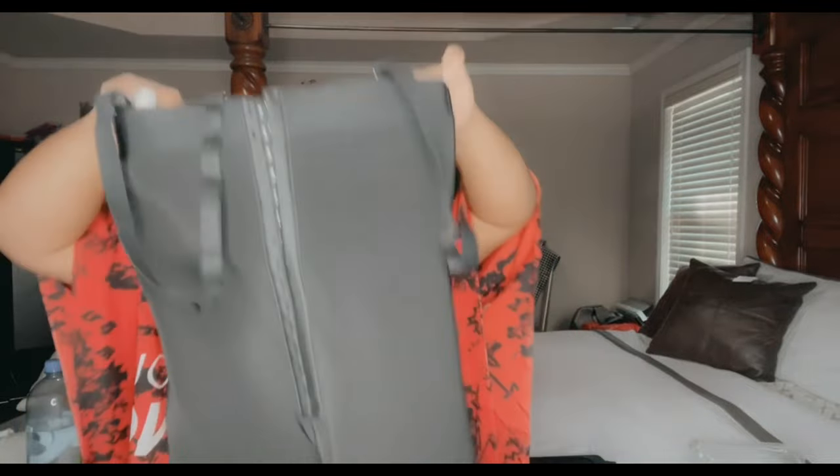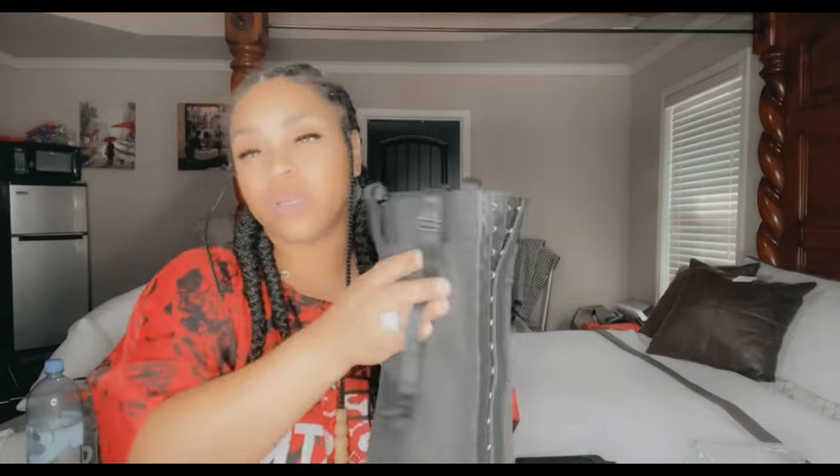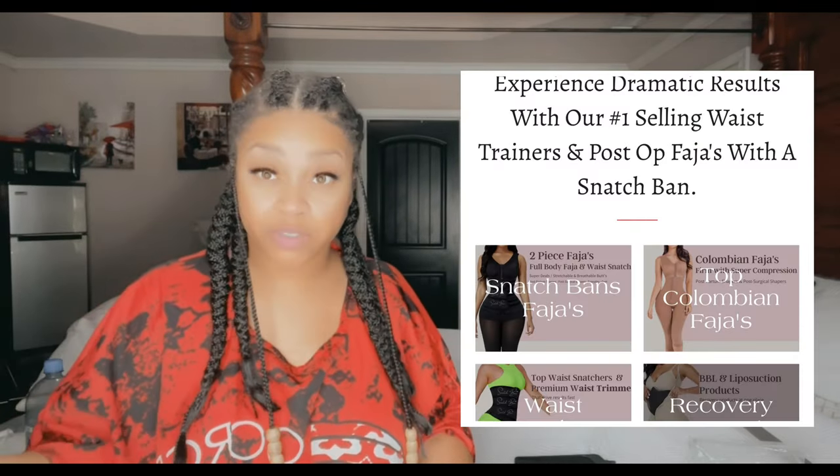It's a breathable butt — breathable, so it gives you really good stretch and still shapes the backside how you want it shaped. If you prefer one with longer legs, I'll do that in another video, but they have that as well since a lot of women get their legs and arms done. I really like this one — it holds you together if you're looking for great compression with a stretchable butt and a zipper. Now the Colombian fajas are really firm, so if you want a firm faja definitely look in the Colombian faja section — Snatch Bands has those too.